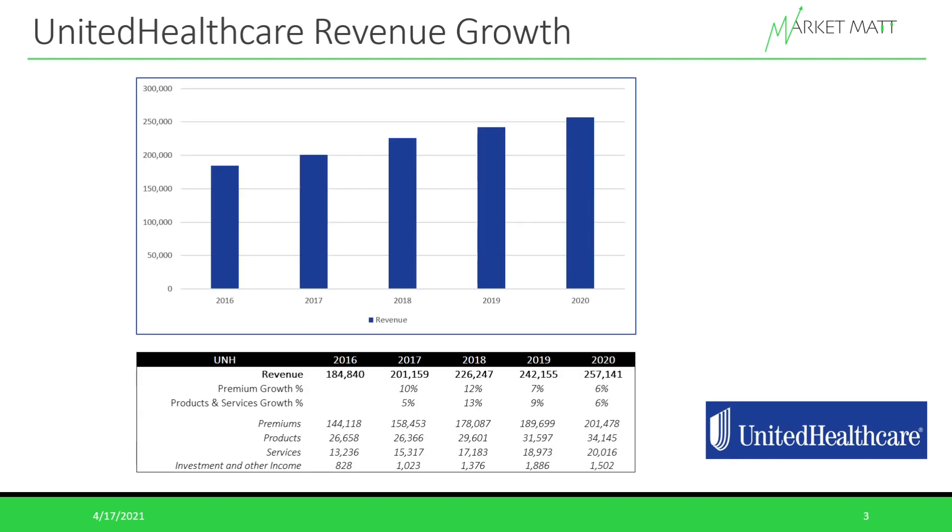Here is a graph of UnitedHealthcare's revenue growth over the past five years. From 2016 to 2020, top-line revenue grew from about $184.8 billion to about $257 billion. Top-line growth has been pretty consistent over this period. The weakest revenue growth year was 2020, mainly due to COVID's effect on the economy — growth in premiums was hurt by layoffs, and quarantines affected products and services businesses. Importantly, both the premiums and services segments are still growing in parallel, with no part of the business lagging or dropping off.